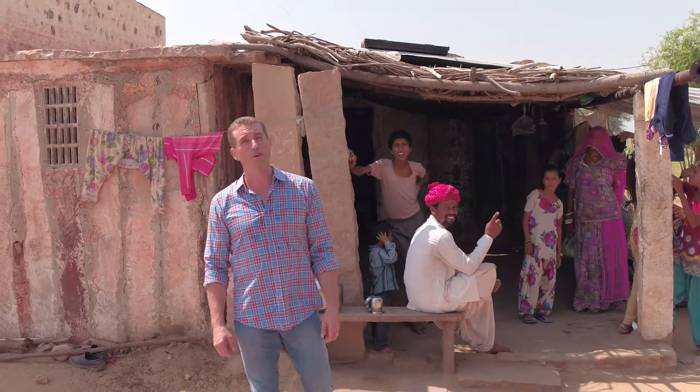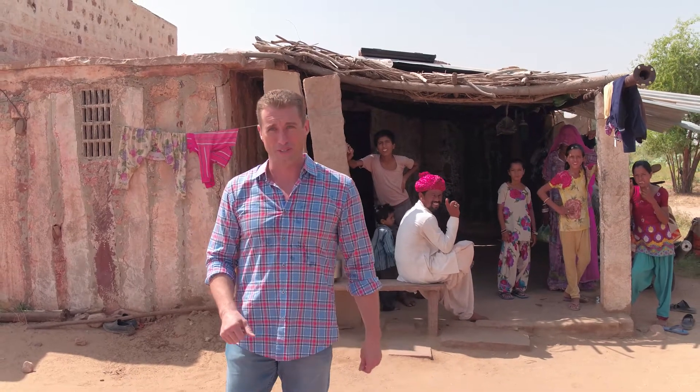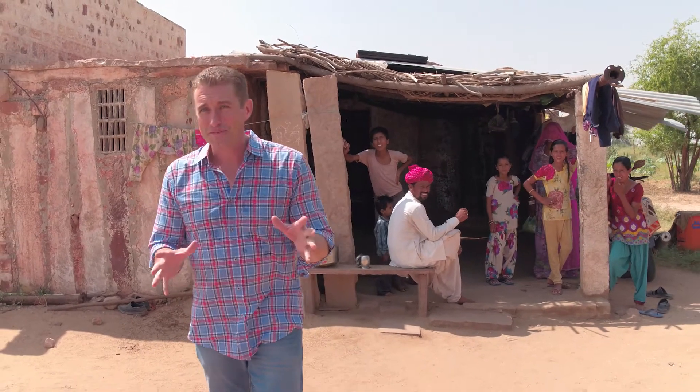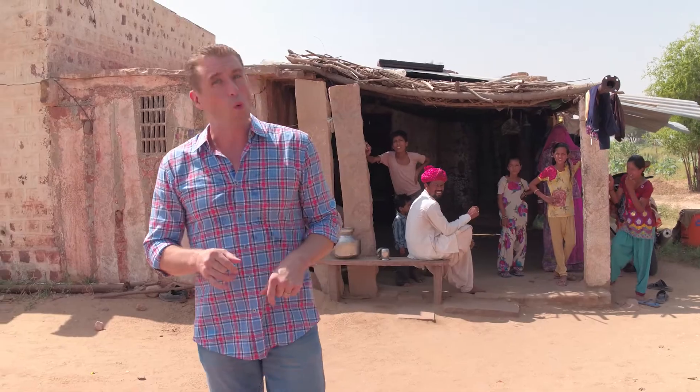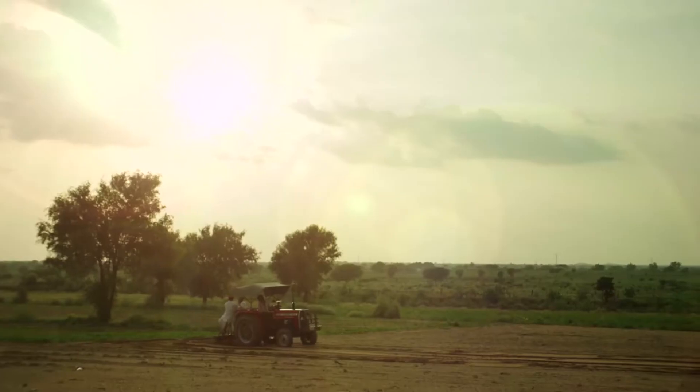Hemraj and other members of the Tayo Farmers Cooperative have gone out into their fields of cluster beans. It's September, and beans called Gwar in Hindi were planted during the monsoon rains in July, and they'll be ready for harvest come early October.